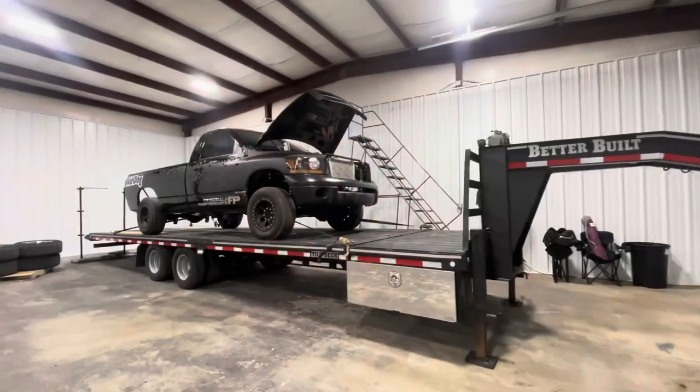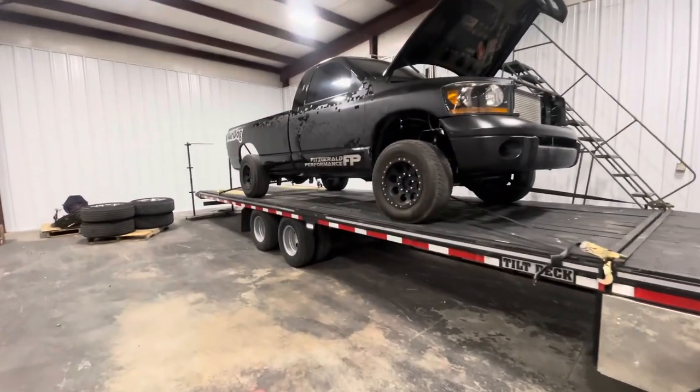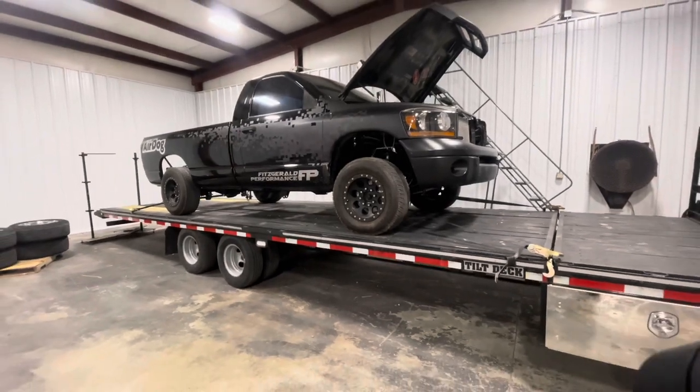What's going on everybody, we're gonna make a video talking about the race truck, everything we got going on with it, and what all we have left to get ready for race season. So here we go, here's all the details of the race truck — here she is in all her glory.